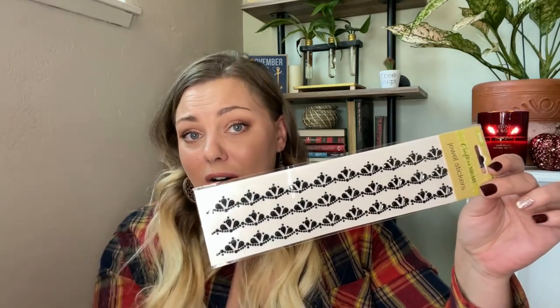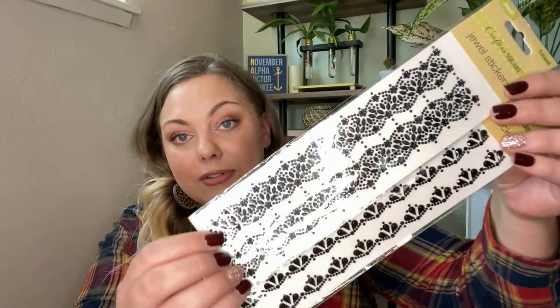I found some new crafting stickers — these are like jewels. They have them in all kinds of colors, but I just picked black. These are kind of like jewel border stickers. I've used this kind of border sticker before on a tiered tray last year — I think I have that DIY on my channel. I made a skull tiered tray and it came out really cool. These new ones are gorgeous though — I think I'm just going to leave them alone and not paint over them.